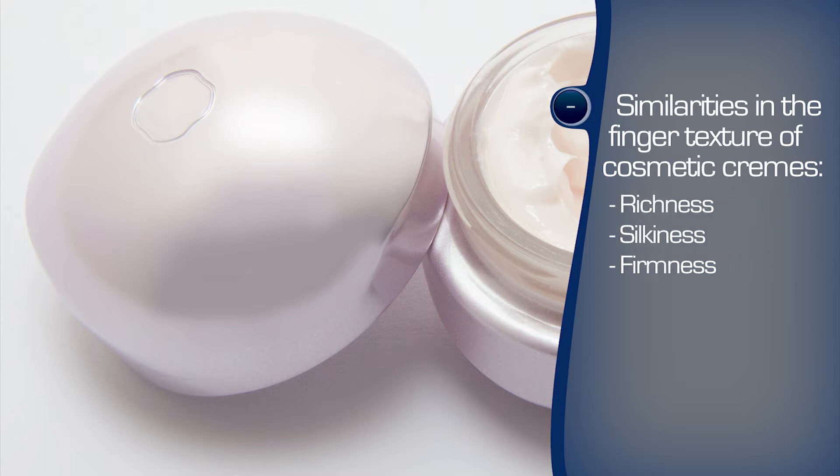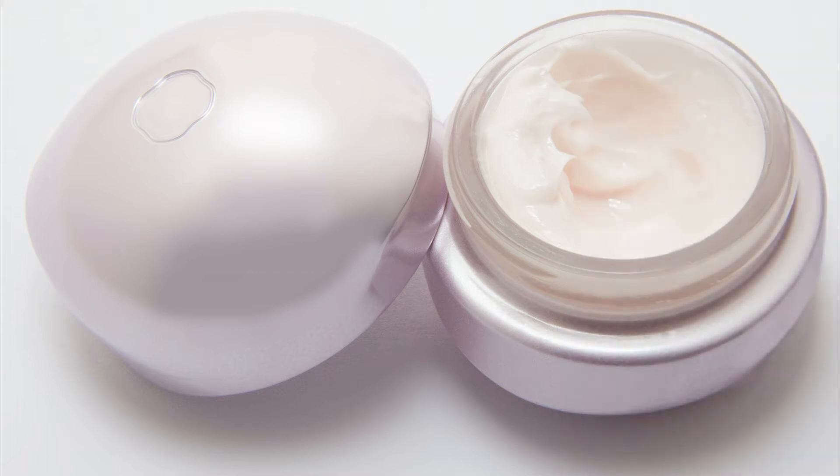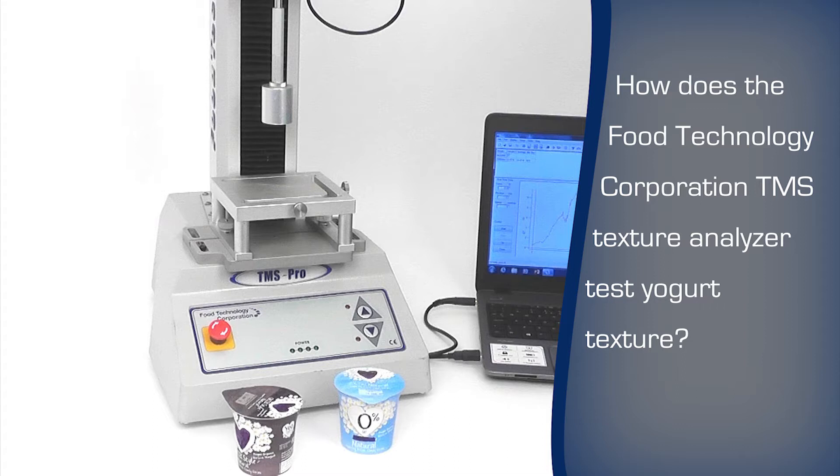What factors affect the creaminess and by how much? Is creaminess measurable and so can it be controlled? The FTC texture analyzer can test yogurt for creaminess and so compare a low or zero fat alternative to the traditional product.